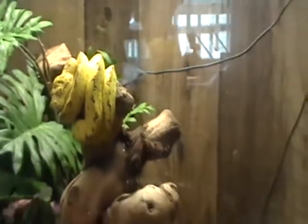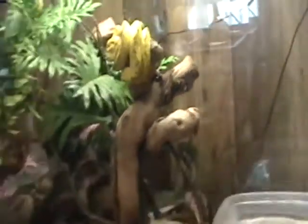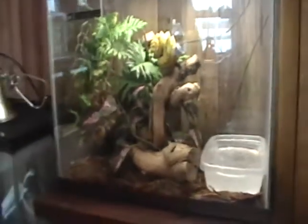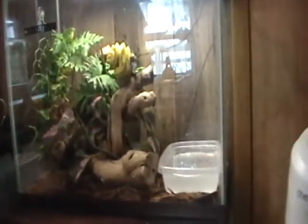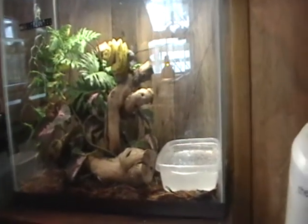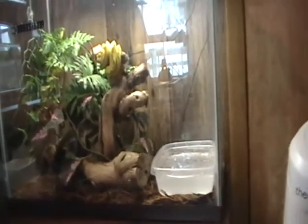They have heat pits lining their mouth which are used to find prey at night because they're nocturnal. By the time they're about a year old they turn a vibrant bright green. Right now this one is still young so it's still in its neonate yellow phase, but it's starting to slowly turn green.